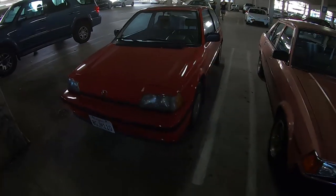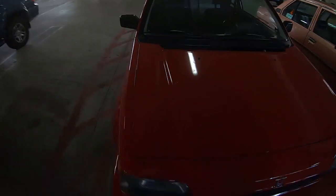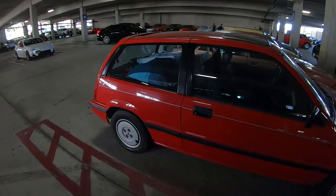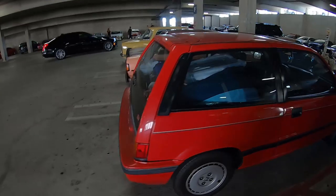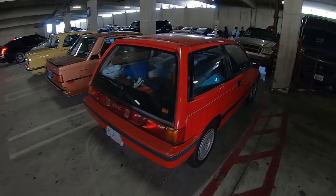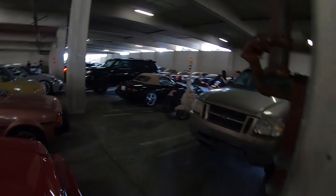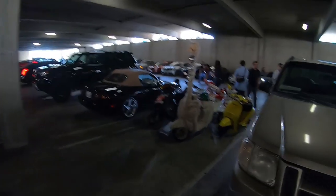Oh my gosh — near perfection. Wow, it's so beautiful. And I do want to show you guys this — look at the CRV. I want to show you how cool they modify their bikes.